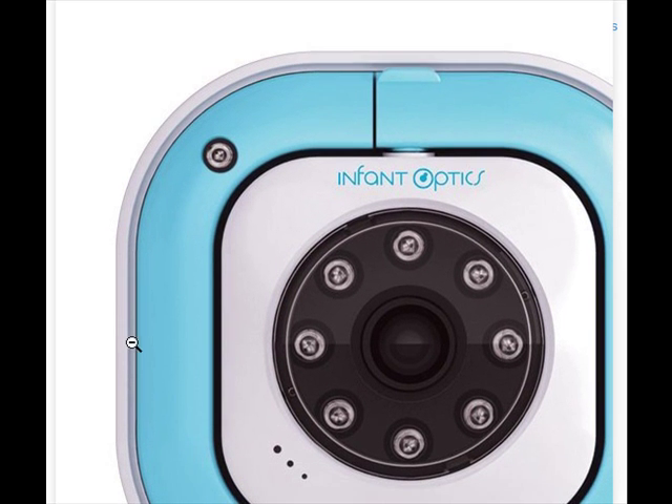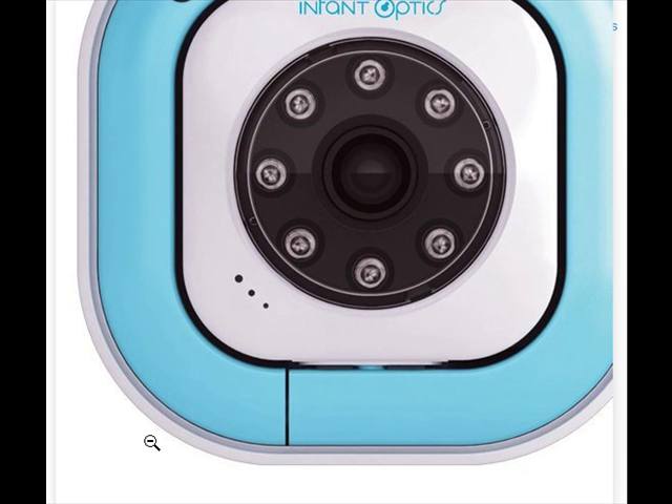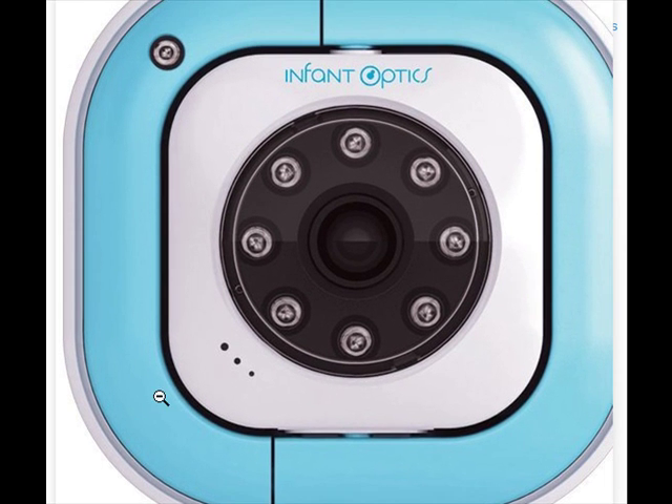DXR-5 night vision does not work: Night vision may have been accidentally turned OFF. Hold the minus button on both volume and brightness simultaneously to toggle night vision ON, OFF, and auto.